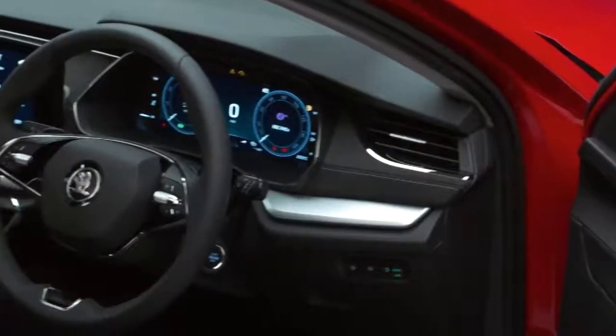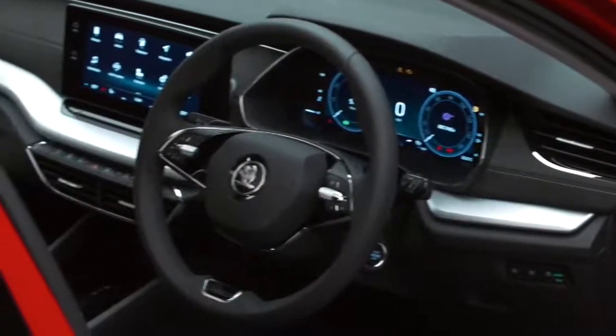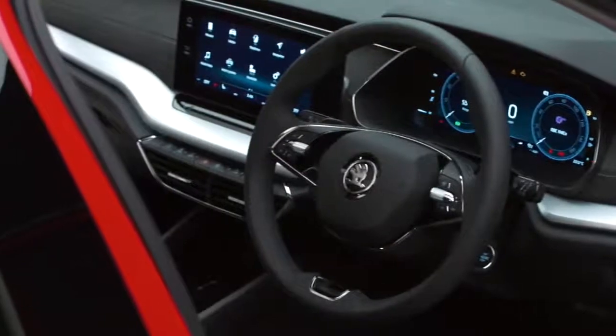The 10-inch freestanding infotainment display is higher up, so it's in your field of vision as you sit in the driver's seat. The system — what we call MIB3 — has been around for over a year, but in the Octavia there's a completely new user interface, more straightforward and intuitive than anything we've produced before. My hands are like hams, so here's some neat footage from Skoda HQ featuring their hand model to explain.